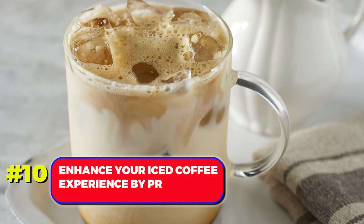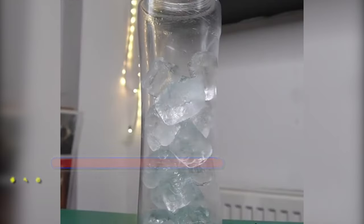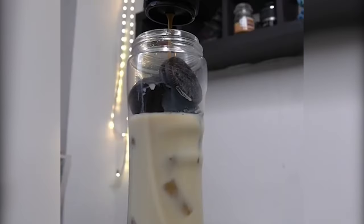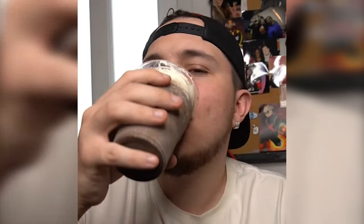Number 10. Enhance your iced coffee experience by preventing dilution. Instead of regular ice cubes, crumble Oreo cookies and place the crumbs in an ice cube tray. Cover them with milk and freeze. When added to your iced coffee, the melting Oreo-infused ice will enhance the flavor instead of watering it down.